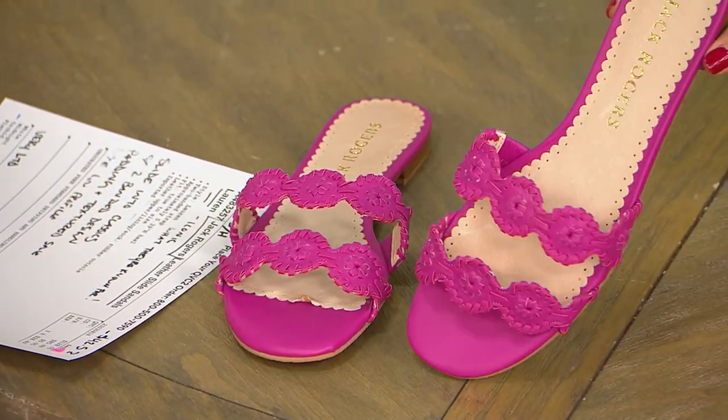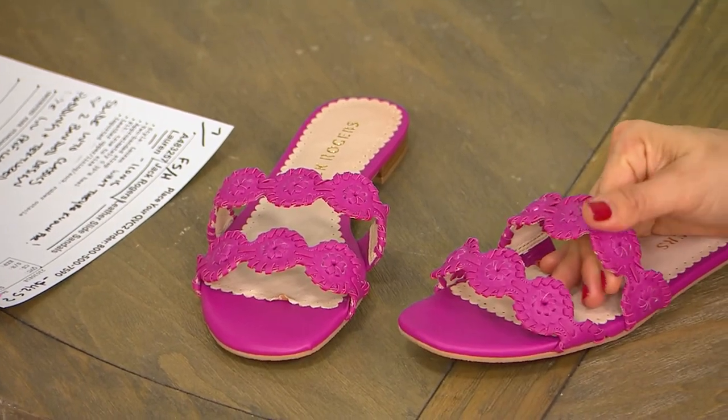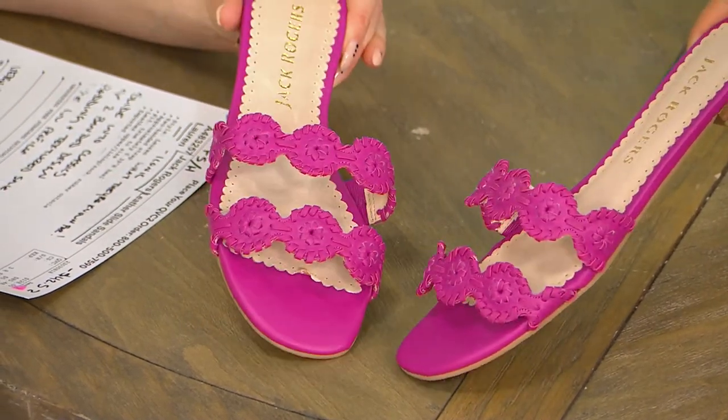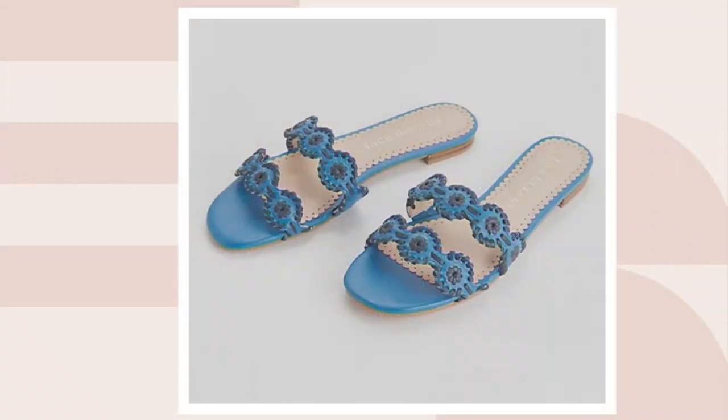We're kind of limited across the board as far as colors and sizes — half and whole sizes, 5 through 11. So this color that we're showing you, if you want that pop of happy, it's called Orchid. It's stunning. Now look at this two-tone look we have — isn't that cool? It's called Midnight.